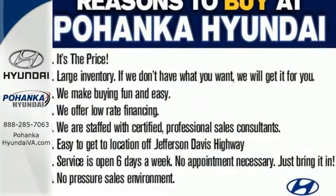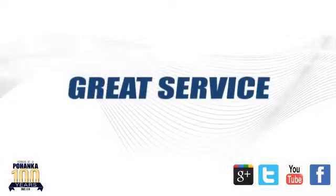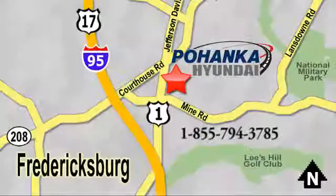Make it yours today. Great service, great selection, and low prices — that's why Pohenka Hyundai of Fredericksburg is a great place to buy a car. Visit today, located on Route 1 in Fredericksburg, Virginia.